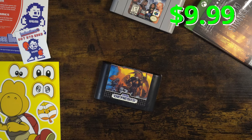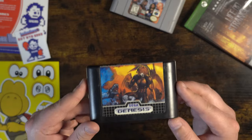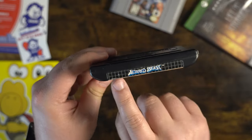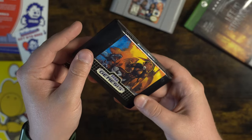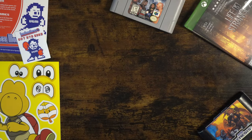Next up, Altered Beast for the Sega Genesis. We can see here on the label a scuff mark right there on his neck — scuff's not too bad, and the label up top. I mean, these cartridges are what, 30 years old? Otherwise it's immaculate, it looks great. I love the Sega Genesis. I'm excited to play Altered Beast.